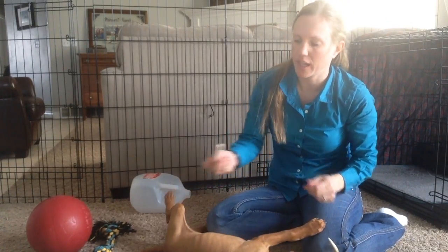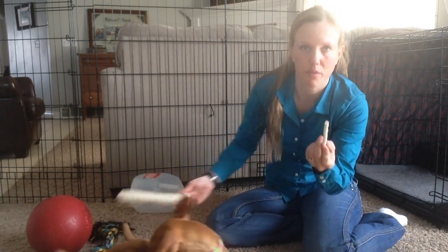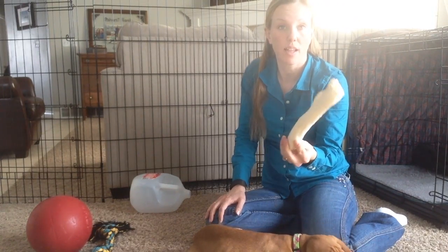I got several rawhide ones. She loves these little chew sticks — she'll eat one of these like once a day. I also got these bigger rawhide sticks, which she loves.